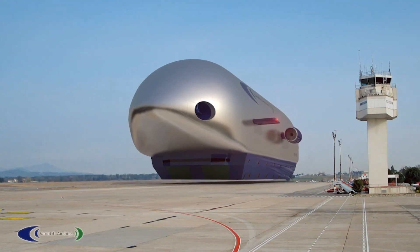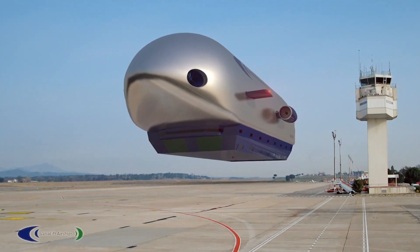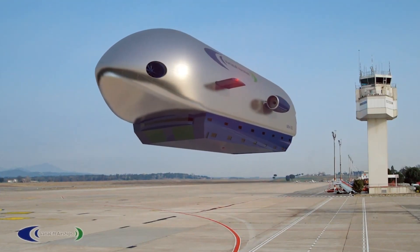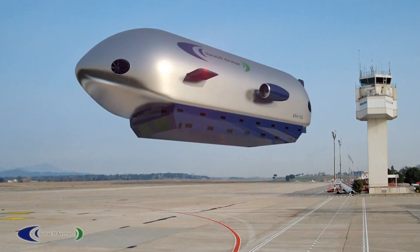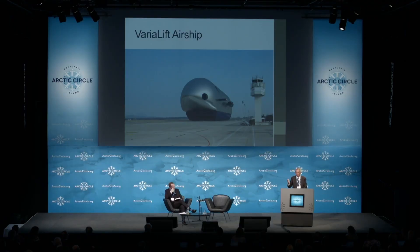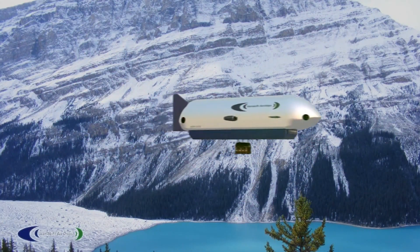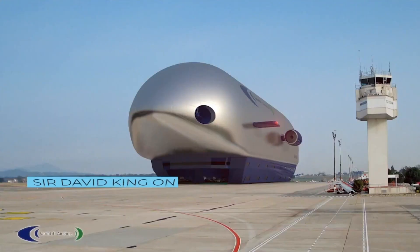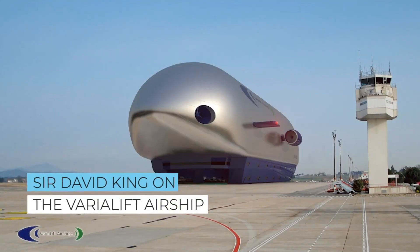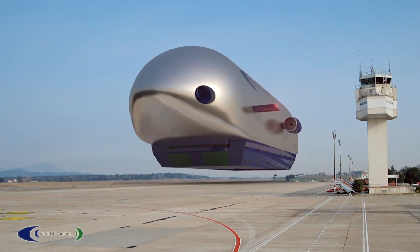The Varialift Airship can carry between 50 to 250 tons in current designs, with future models planned to lift up to 3,000 tons. Its variable buoyancy control system becomes heavier than air for loading and unloading, and lighter than air during flight, enabling ground handling without tethers or cranes. It reduces fuel consumption by 80 to 90 percent compared to traditional aircraft, designed as a low-emission, long-range transport solution.